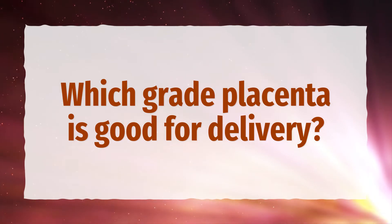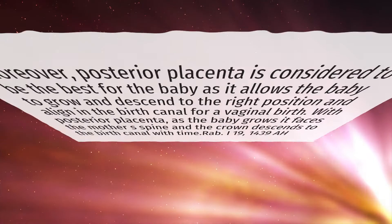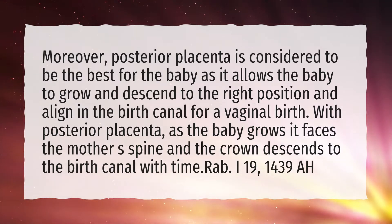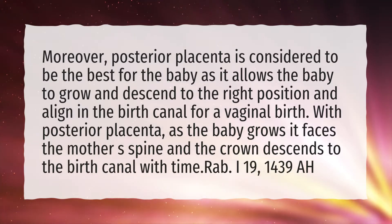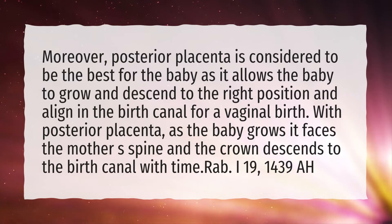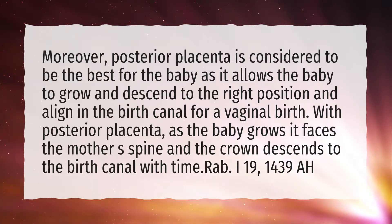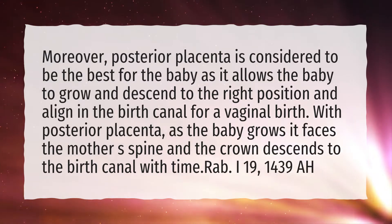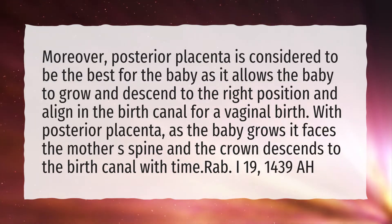Which grade placenta is good for delivery? Posterior placenta is considered to be the best for the baby as it allows the baby to grow and descend to the right position and align in the birth canal for a vaginal birth. With posterior placenta, as the baby grows it faces the mother's spine and the crown descends to the birth canal with time.